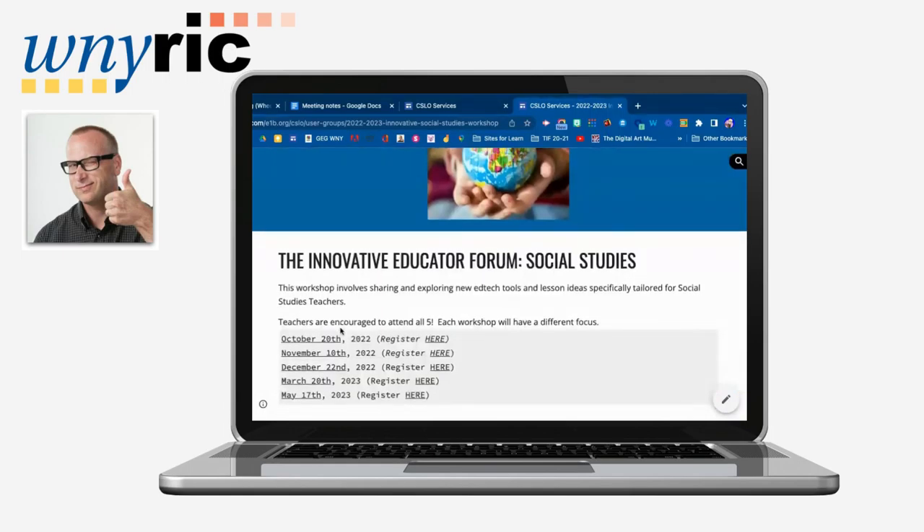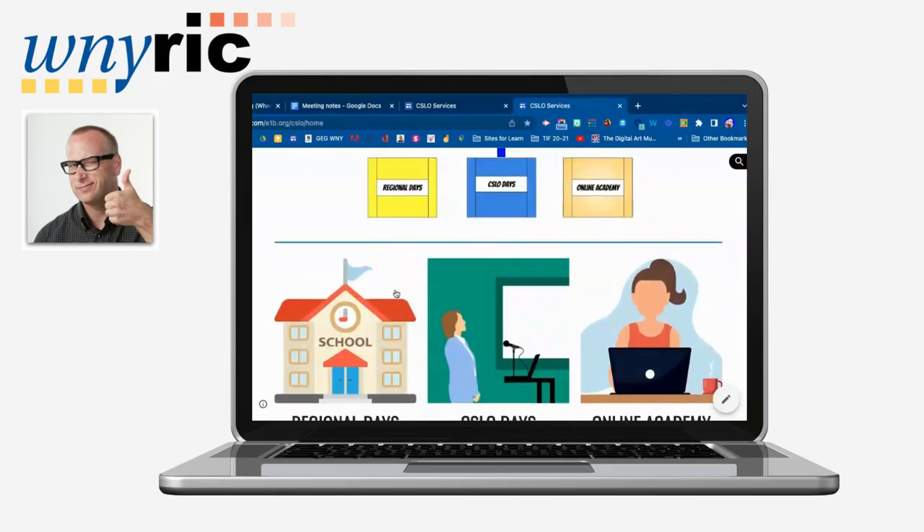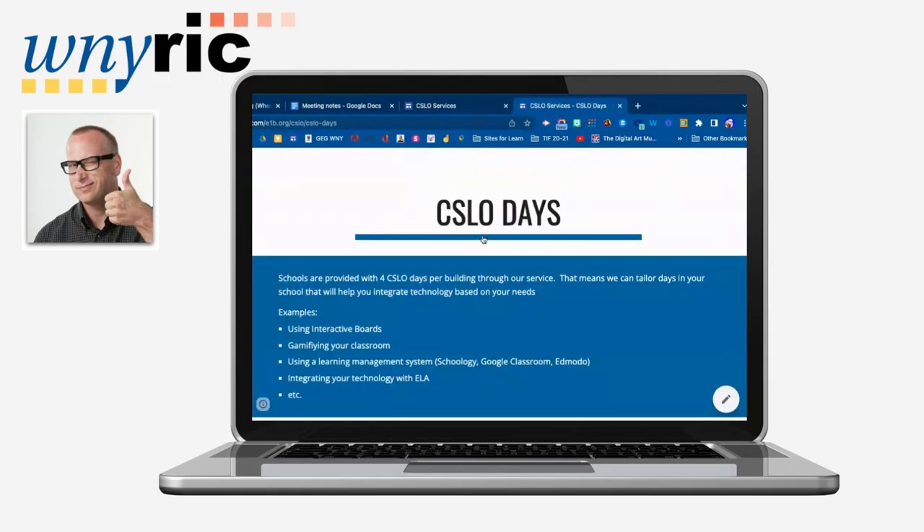The other offering is the Innovative Social Studies Workshop. This is for social studies educators from grades 5 to 12 looking for new ideas on how to integrate technology into their social studies curriculum. That one meets five times and we would like dedicated teachers coming to that group.